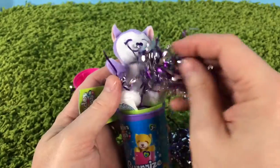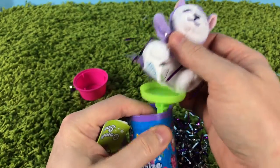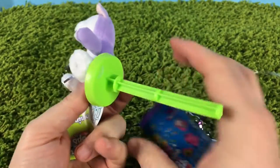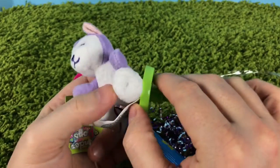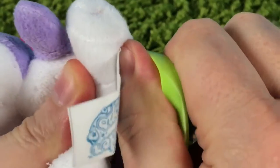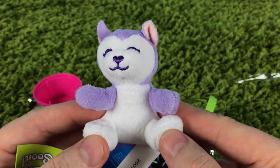Oh, what did we get? Surprise pet — wonderful! Confetti everywhere, this is so cool! This is our pet, and it looks like they put a little plastic tab to connect the pet, but it can come off — you just pop it off like that.